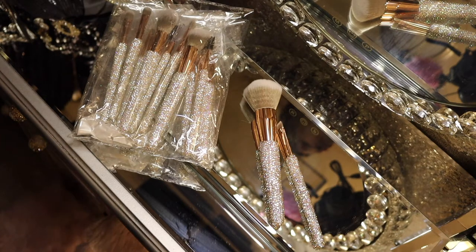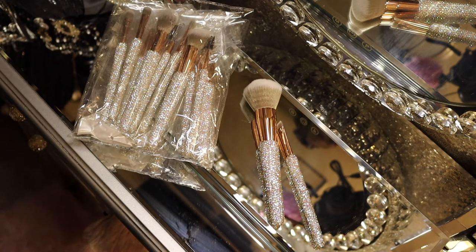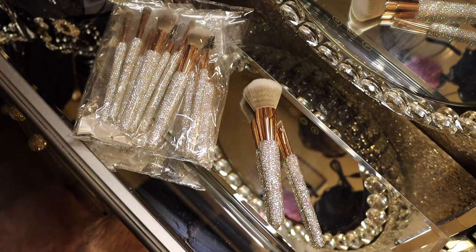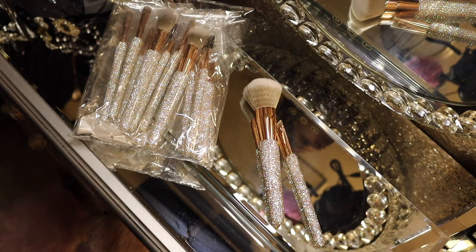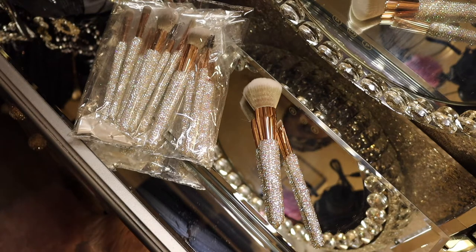Hi everyone, welcome to my channel! I know it's been quite some time since I've uploaded a video. I'm here today to share all things blingy — many things I purchased from Amazon. I thought I would share them with you in case you want to put a little bling in your life too. I'm a bling magnet — it looks luxe and glam to me, so let's just jump right into this!